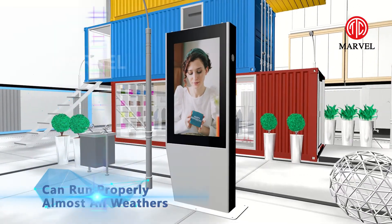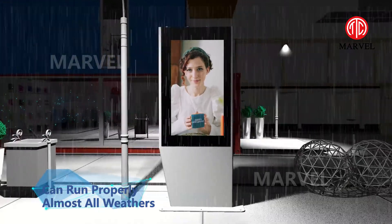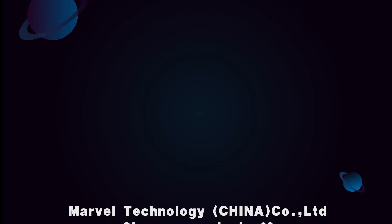This can help you save time and energy. Available sizes are 43 inch, 49 inch, 55 inch, 65 inch, and 75 inch for your option.